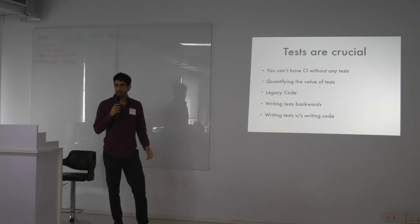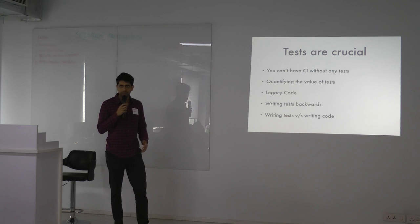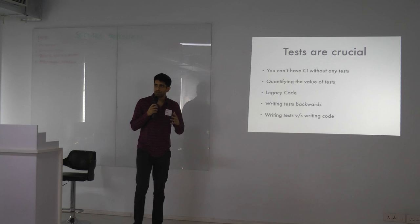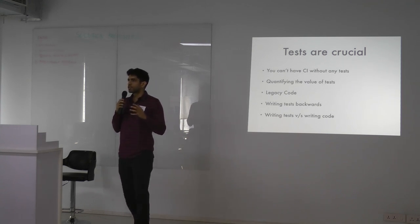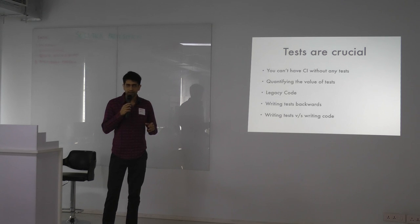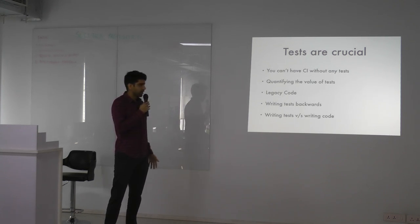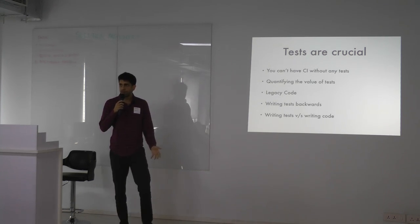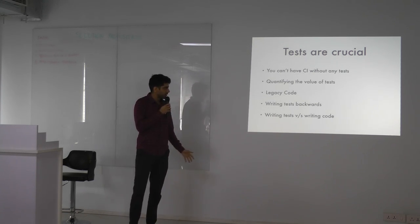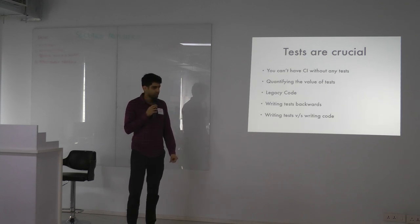We also had to bring in the culture of testing — not just for developers, but convincing PMs whose timelines were affected. Every feature shipped now had to have a testing philosophy: not just code, but also a set of tests. So we had to start going backwards and write tests for key components like payment and user registration.